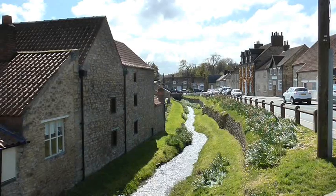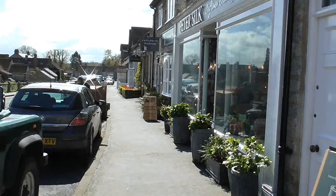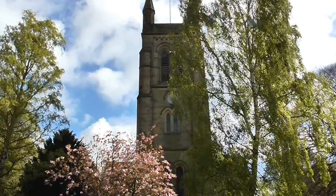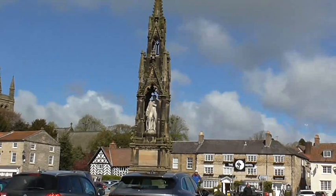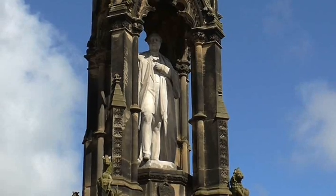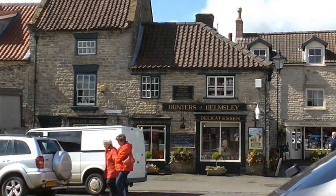Helmsley is on the edge of North Yorkshire Moors National Park, and it's been a community since 3000 BC, established as a market town in 1191. You can't visit Helmsley without exploring the wonderful picturesque town, which is full of local independent shops, cafes and bars — and you can also visit Duncombe Park.